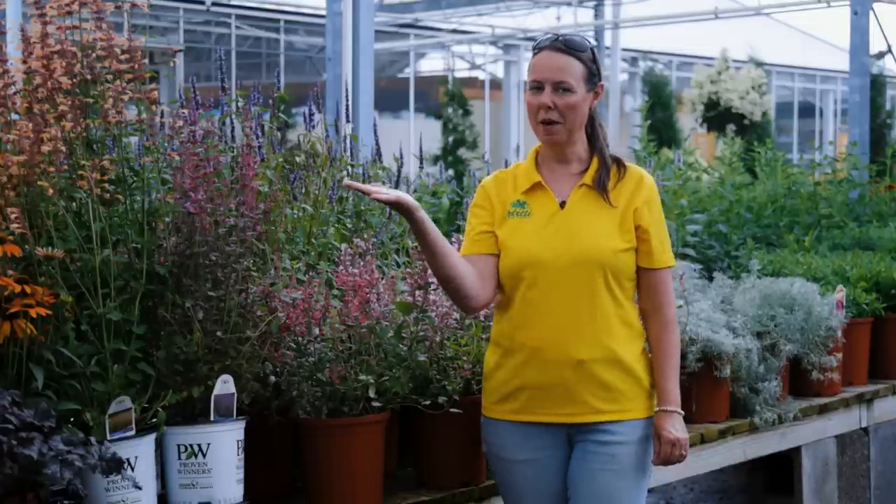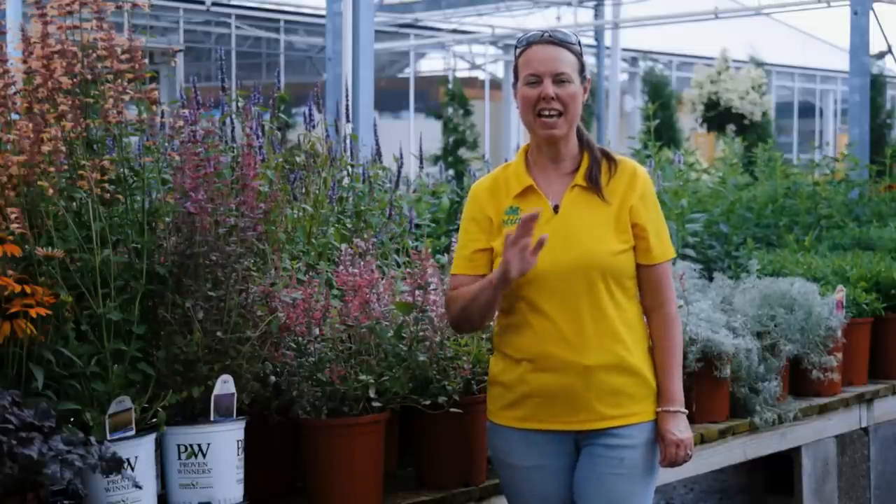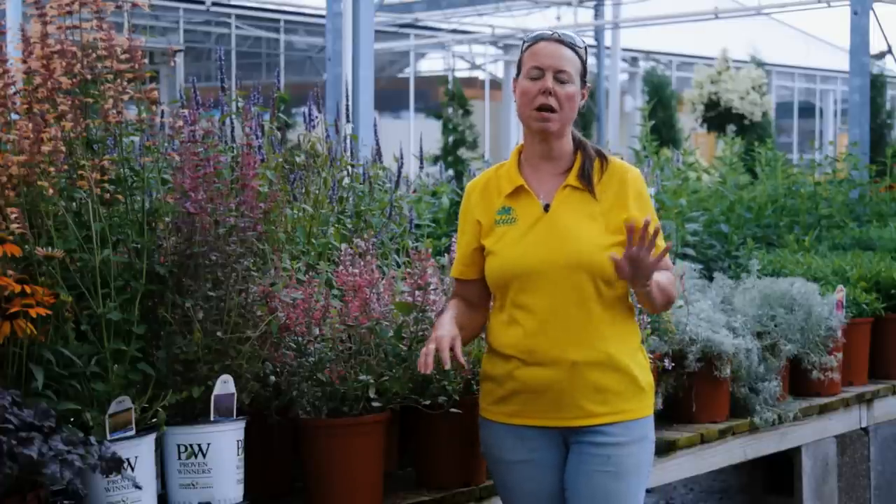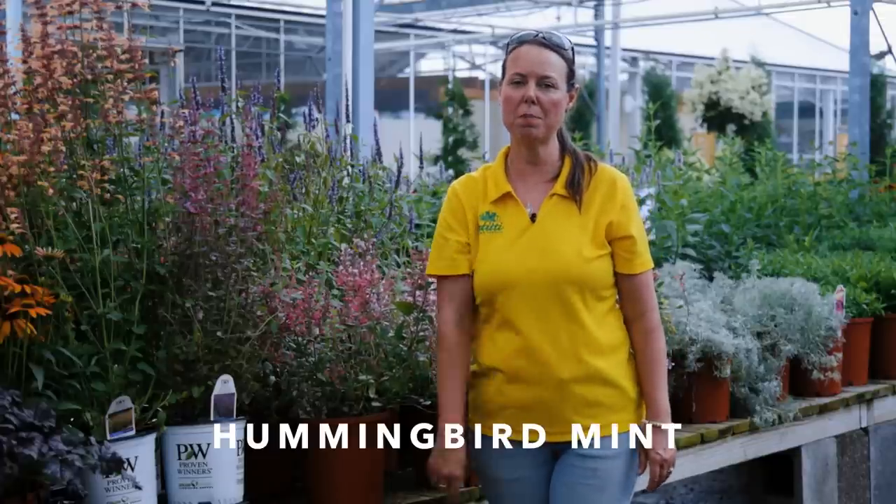Hi everybody, this is Noelle from Petiti's, and we are at our Oakwood Village store doing a plant spotlight on hummingbird mint, or its botanical name Agastache. Everybody says it differently but I'm going to say Agastache — I've heard a dozen different pronunciations. Some people call it False Hyssop, some call it Anise Hyssop — whatever, we'll figure it out for you.